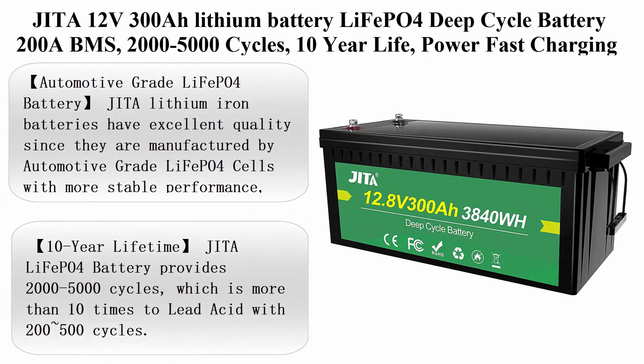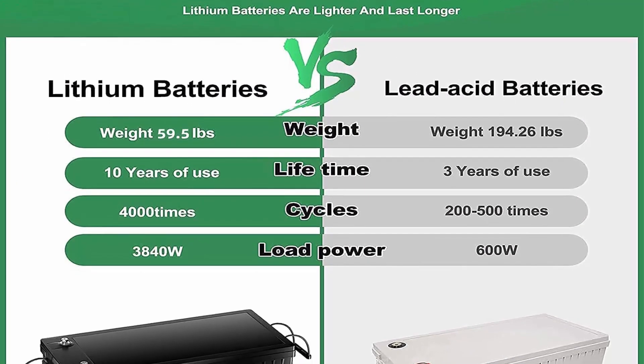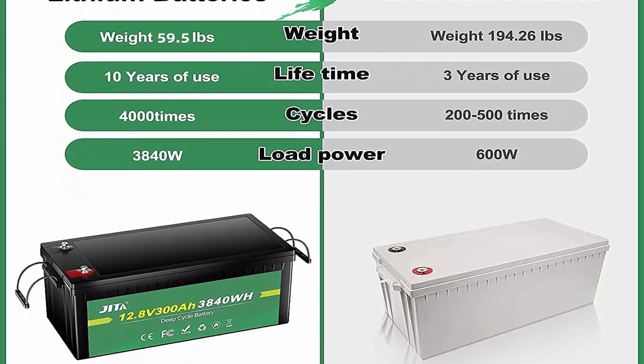Top 4: JITA 12V 300AH Lithium LiFePO4 deep cycle battery, 200A BMS, 2000-5000 cycles, 10-year life, with fast charging power for solar power systems, RV, house, trolling motor, wheelchair, and household applications.